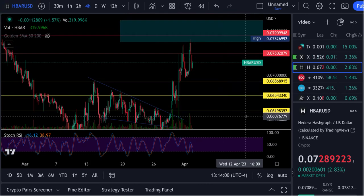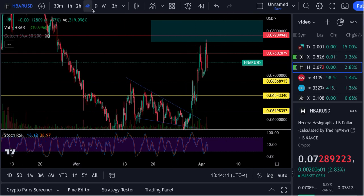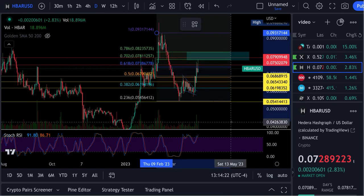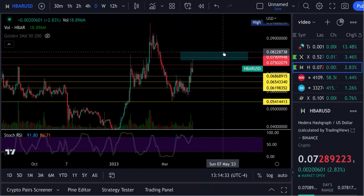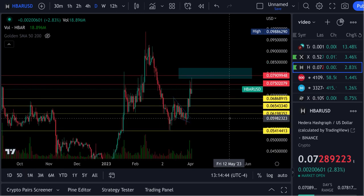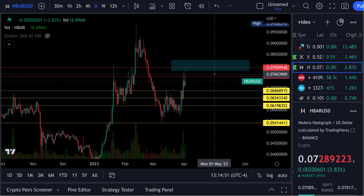This is Brian with the Hedera Hashgraph HBAR token update. We have finally nicked that price level we put there a while ago, which lines up with the 618 Fibonacci level. Actually, it hit the 702 — it came right up to the 702 — and that is going to be a zone we need to keep an eye on. We need to get up through this area. We hit that 702, the price we were talking about. I used the Fibonacci retracement, and coins usually retrace to a certain point, and we hit that point.